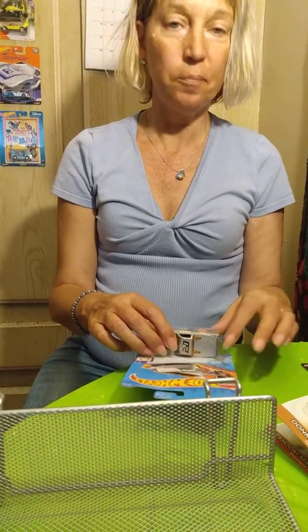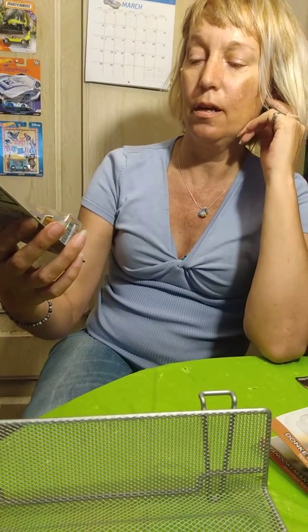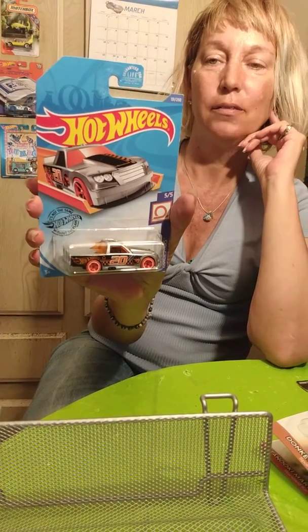So keep liking and sharing our video and subscribe. We want to get those subscribers up — 50 is our next goal. Here's the next one: the Circle Trucker. It's the racing truck, it's pretty awesome.